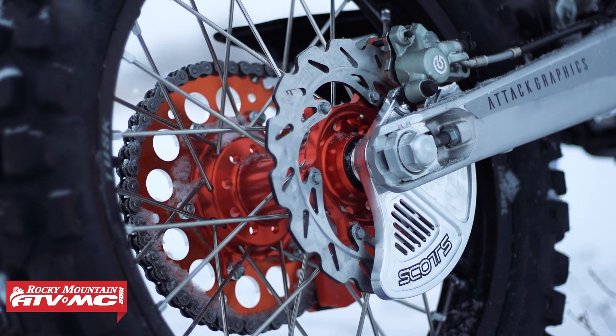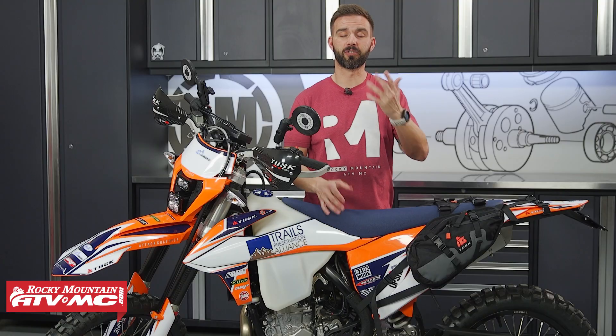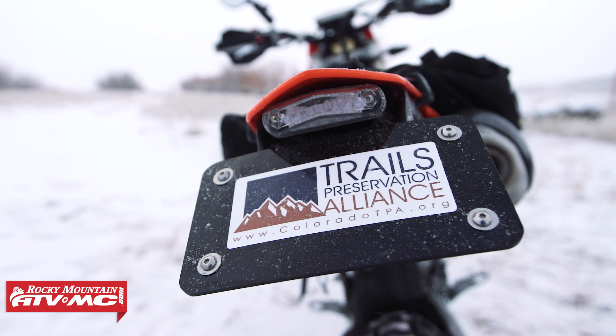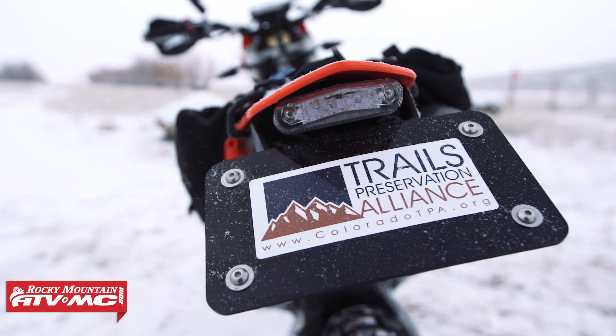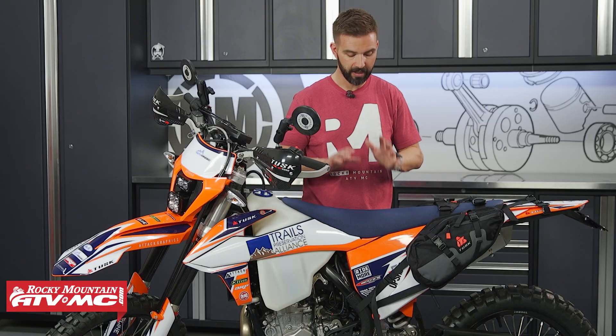We have some cool accessories from Takamoto on here, most notably their Tidy Tail, which combines your taillight and blinkers all in one for a nice sleek look. You've also got the Moto Minded Flexible License Plate Holder that goes along with that really nicely. And last but not least, to finish it all off, you have a full graphics kit from Attack Graphics.